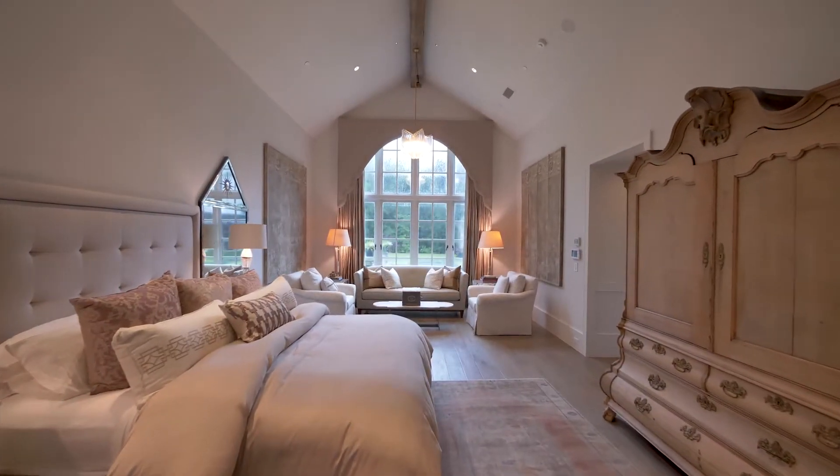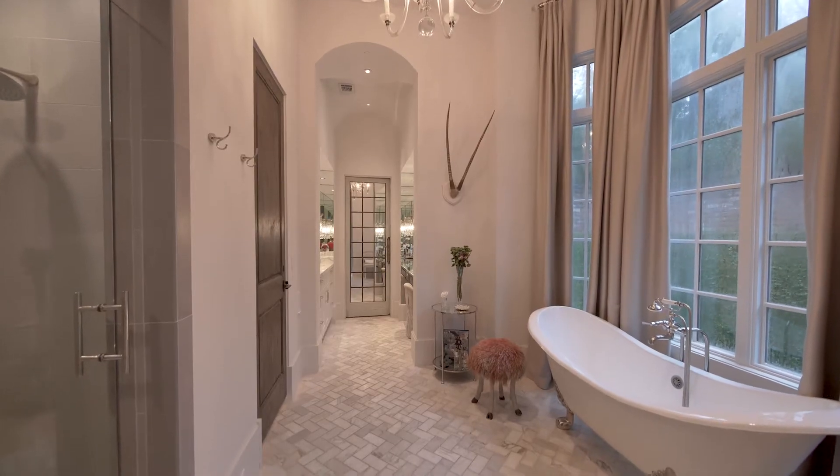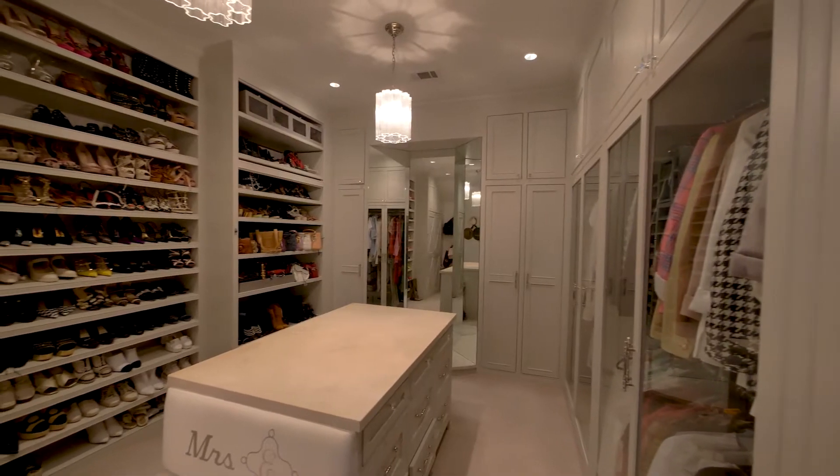The lavish primary bedroom suite offers a spacious bedroom with seating area, a wonderfully appointed bathroom, and fitted closets.